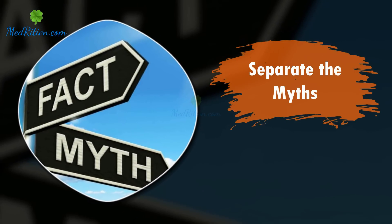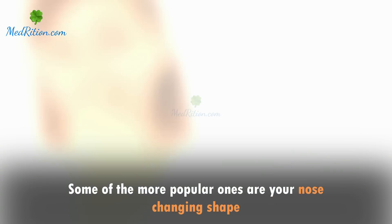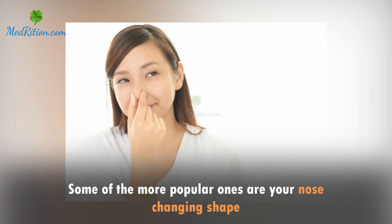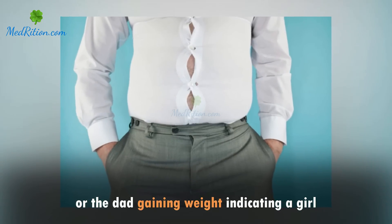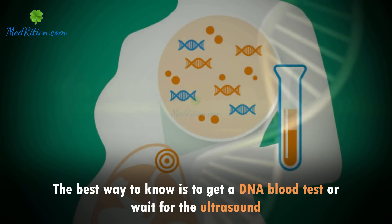Separate the myths: know the difference between science and fables. Some of the more popular ones are your nose changing shape or the dad gaining weight indicating a girl. The best way to know is to get a DNA blood test or wait for the ultrasound.